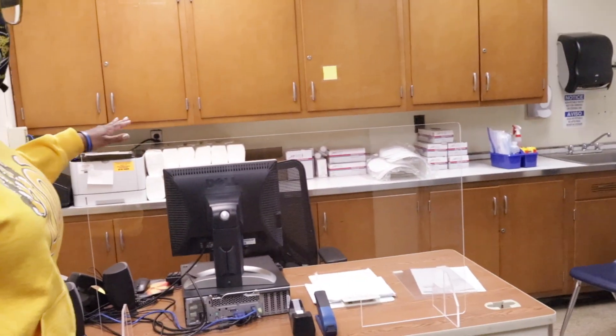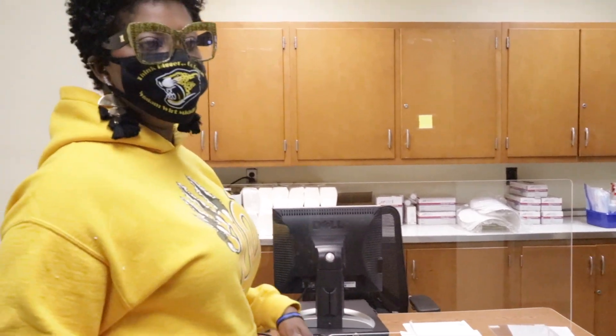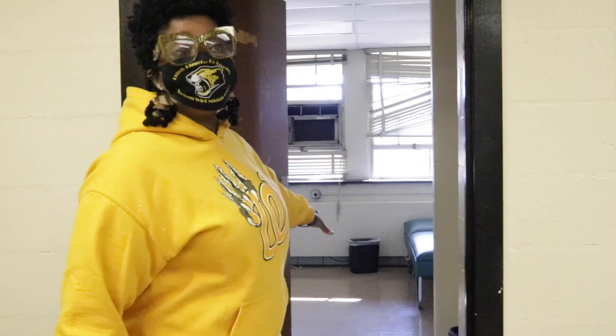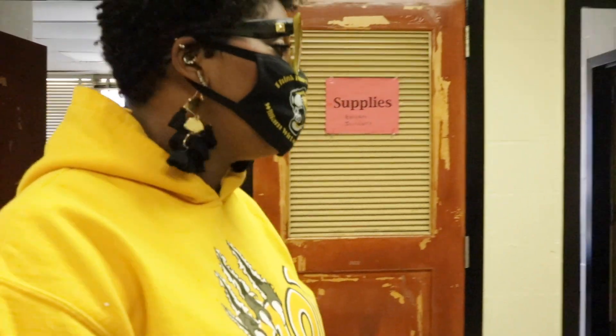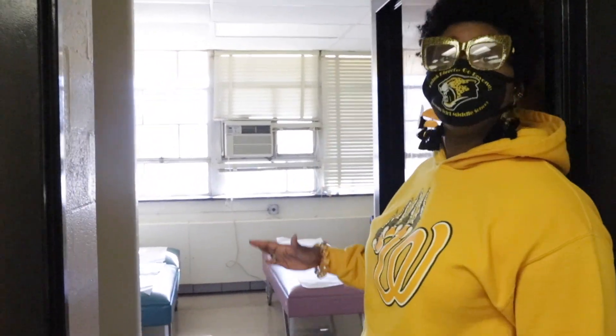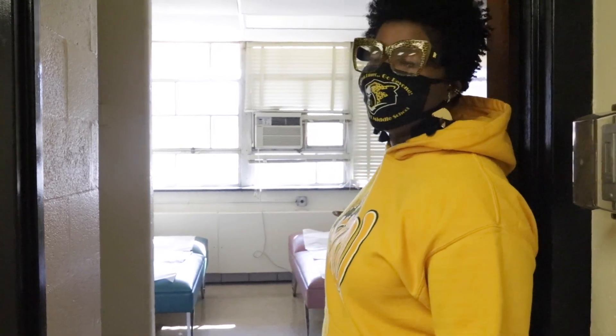This is our health suite. As you can see, we have a sneeze guard at the nurse's desk, and our PPE products have been coming in. Inside the nurse's suite, we have two rooms. The room on the left is where students will be allowed to come in that have non-COVID-like symptoms — they will sit in here while the nurse does her triage. On this side is our care room, where students that have COVID-like symptoms will be placed. We are in the process of getting partitions to place between the three beds so they can be socially distanced as much as possible.